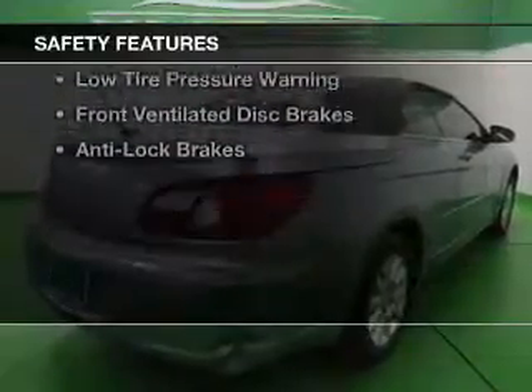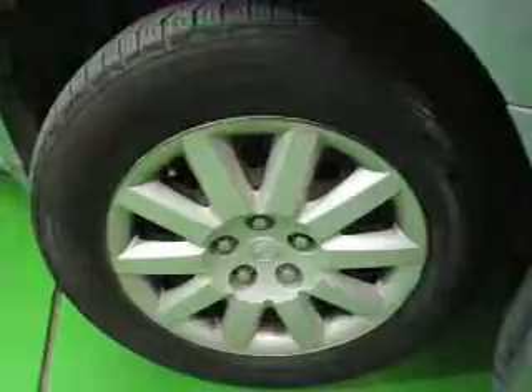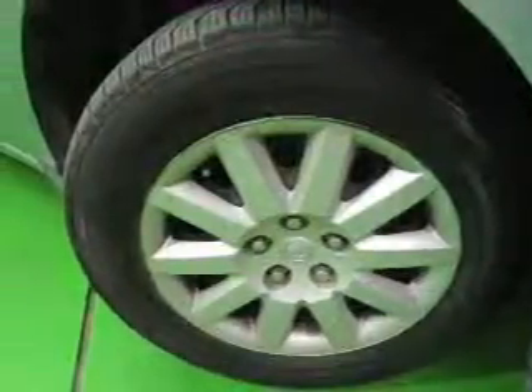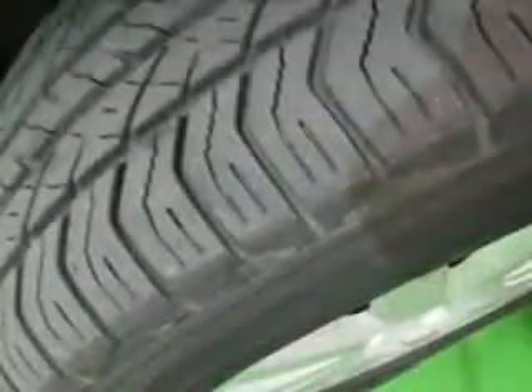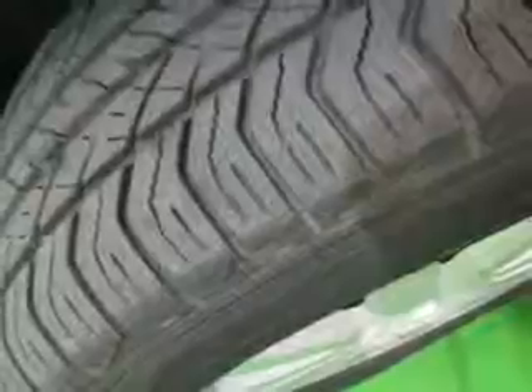Safety was made a priority with these features: side airbags, independent suspension, a passenger airbag, low tire pressure warning, front ventilated disc brakes, and anti-lock brakes.